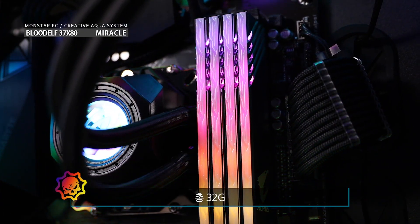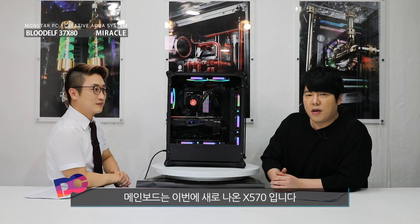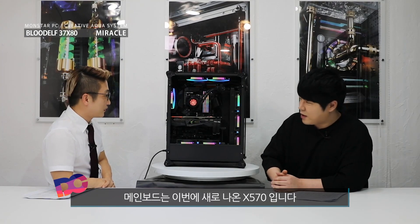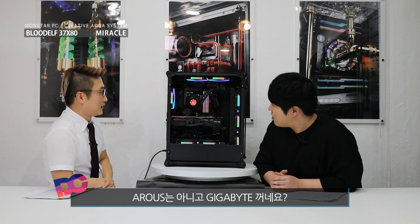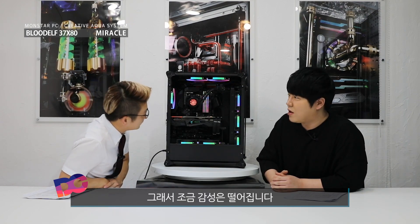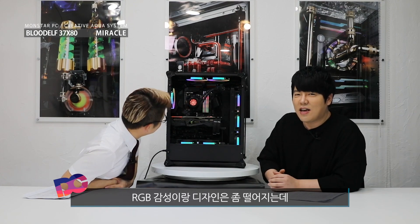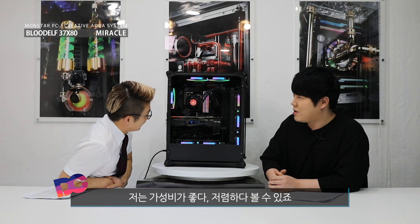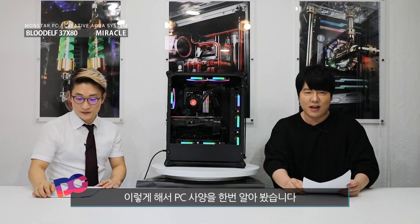총 32기가. 그 다음 메인보드는 이번에 새로 나오는 X570입니다. 이거는 오로스는 아니고 기가바이트 제품이네요. 조금 RGB 감성이나 디자인은 좀 떨어지는데 우선은 가성비가 좋고 저렴하다 볼 수 있죠. 이렇게 해서 PC 사양을 한번 알아봤습니다.